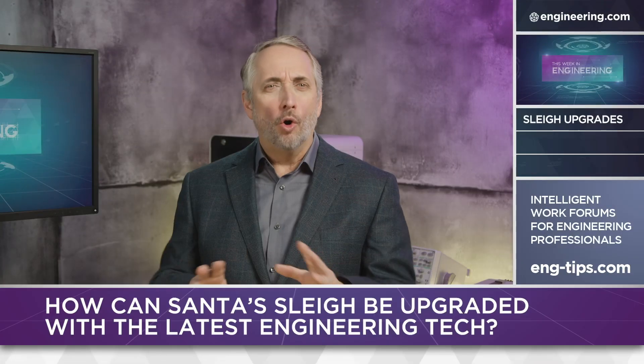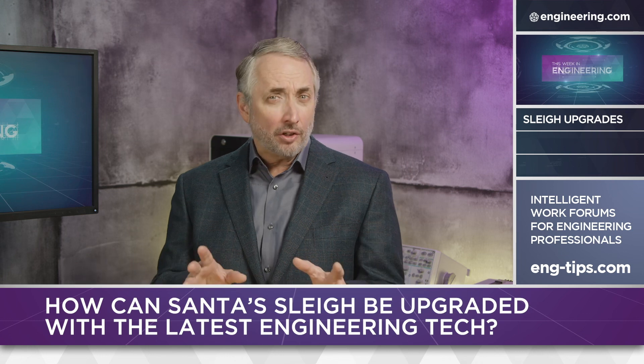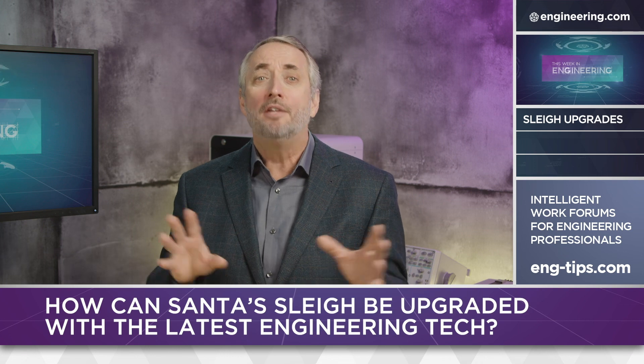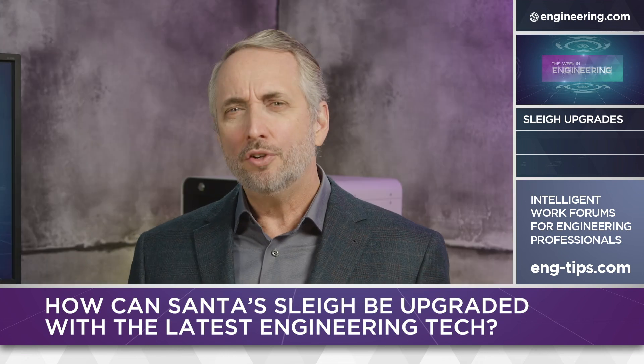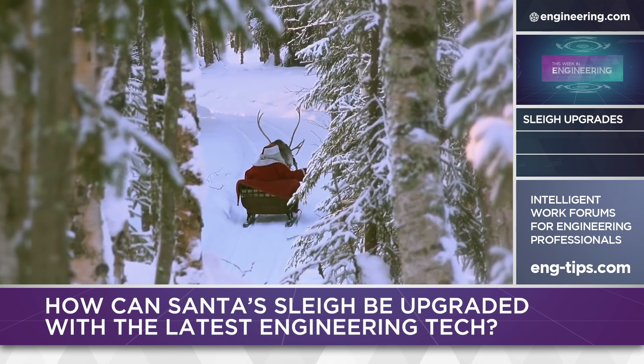Come Christmas Eve, in homes around the world, something magical is going to happen, especially for kids. Santa Claus is coming, and here at Engineering.com we're naturally very interested in how he pulls off his miracle of manufacturing and logistics every year. This year we're taking a look at his sleigh and wondering if the old reindeer-powered brass and wood setup could use a few 21st century upgrades.